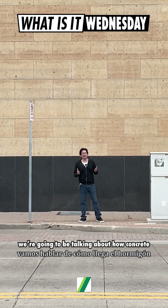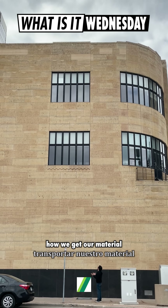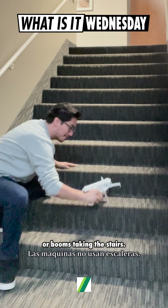Today we're going to be talking about how concrete gets up there. Haven't you ever wondered how we get our material hundreds of feet off the ground? It's not like we take bags of concrete to the top floor every time, or booms taking the stairs.